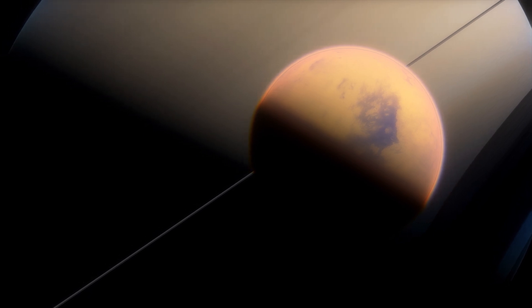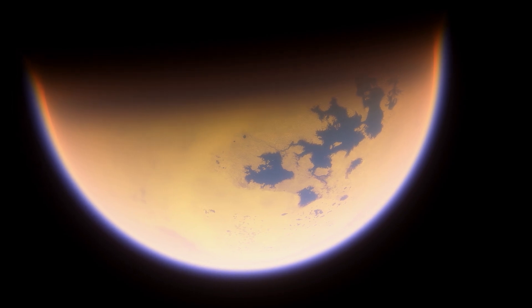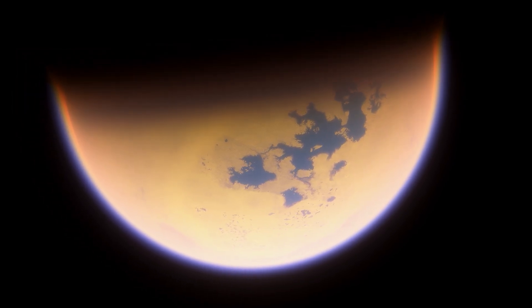Studying the dunes helps us understand the geology and atmospheric processes at play, offering insights into the dynamic nature of Titan's surface. Titan's prebiotic potential.